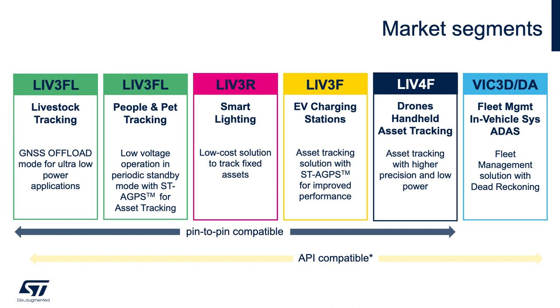For general asset tracking solutions like EV charging stations where standard accuracy is needed, LIV-3F can be used. LIV-3F includes assisted GPS, or A-GPS, for quick time to first fix. In applications where LIV-3F is a fit, LIV-3FL can also be used if there is a strict power budget. LIV-4F is a dual-band low-power device that provides sub-meter accuracy. The high accuracy, fast update rate, and low power consumption make this device ideal for drones and health and asset tracking applications in general.